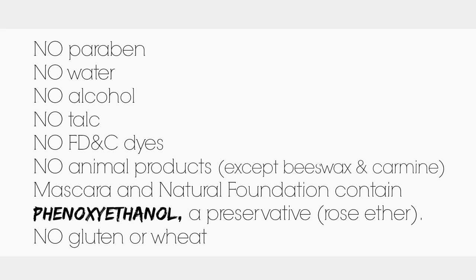I would like to note that their mascara and natural foundation do contain a preservative known as rose ether — I'm going to put the exact ingredients in the text because I'm not even going to try to pronounce it. Another good thing is that none of their products contain gluten or wheat. This company is also 100% cruelty free and they founded their company based on those values.